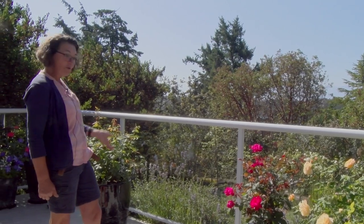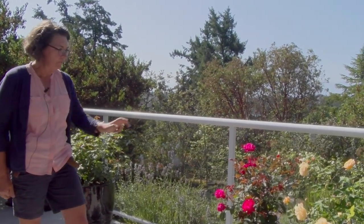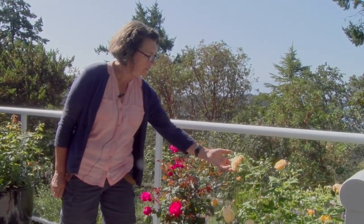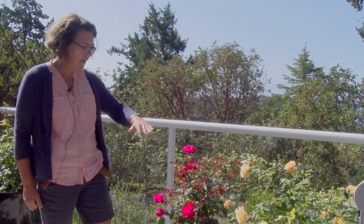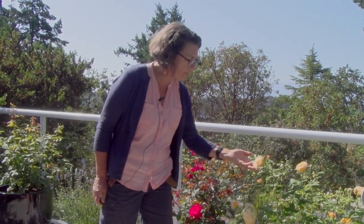First I have some new roses and I'm really happy with them. This one here is called Rold Doll. It's a new David Austin and I planted it in a pot. I've never planted roses in pots before and I'm really pleased with how well it's doing. When I first planted it, I cut it all back and I counted at least 30 new buds, so I think it's happy here.